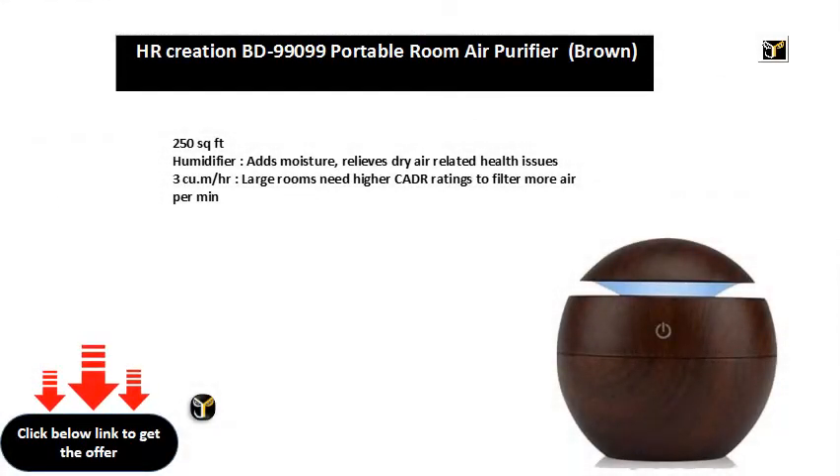250 square feet. Humidifier adds moisture, relieves dry air related health issues.